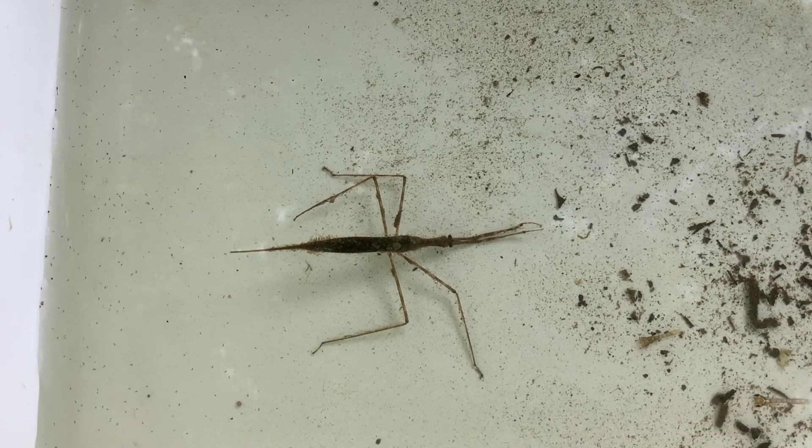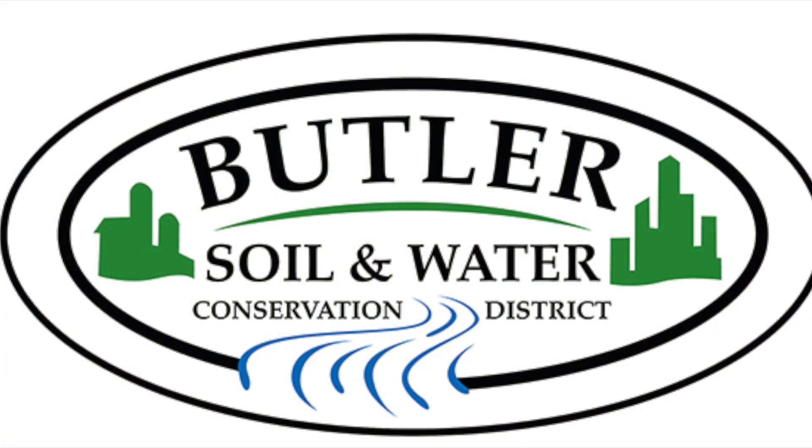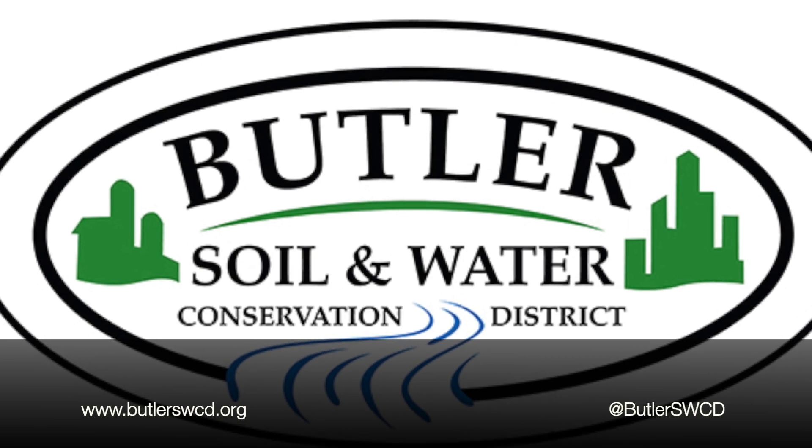If you'd like to learn more about these amazing creek critters, visit us at www.butlerswcd.org.